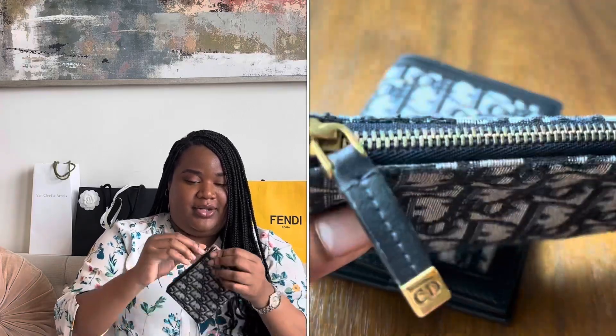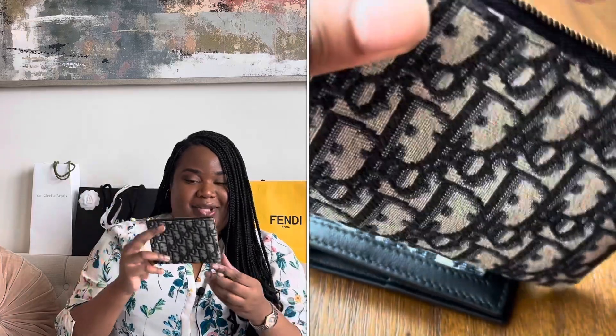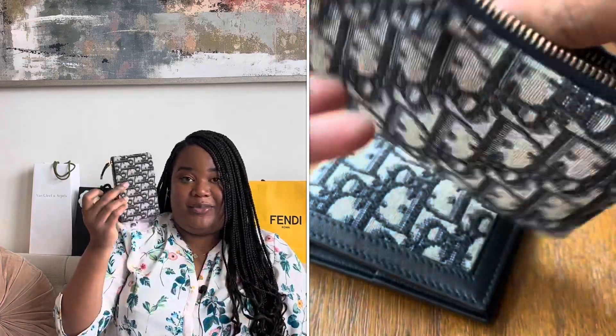I also kept the little pouch as a catch-all. I love that it has little CD details on the zipper, and inside it just says Christian Dior Paris made in Italy. I keep hair ties and mints in here in my larger bags. I think this was one of my first luxury purchases — I thought wow, you get five items. Now I understand it's quality over quantity, but I still think the travel kit is a really good buy.